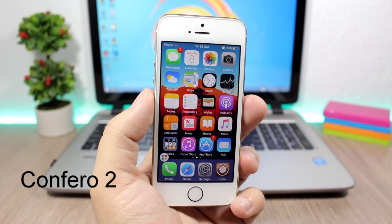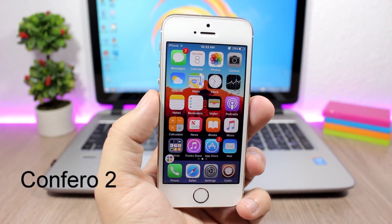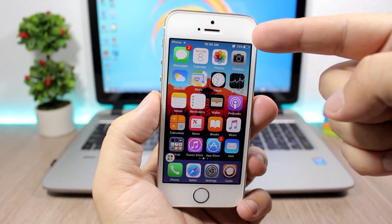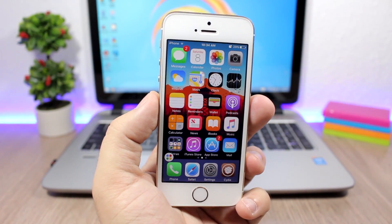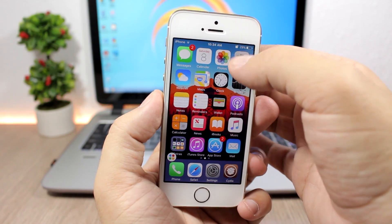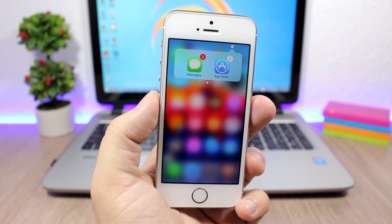The first one we're talking about is Comfera 2, which has been released this week and it gives you a new way to managing your notifications. You will see this icon right here on the status bar of your device, so if you tap here it will show you the apps where you have notifications.